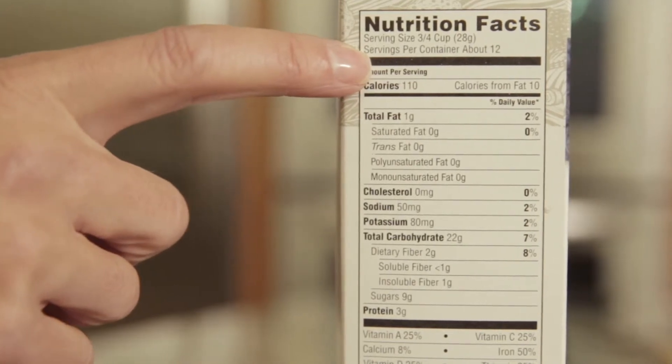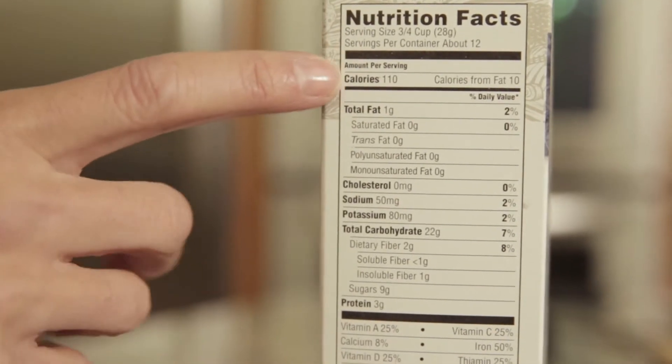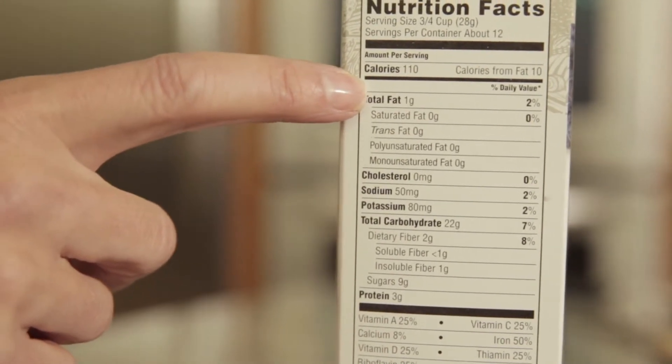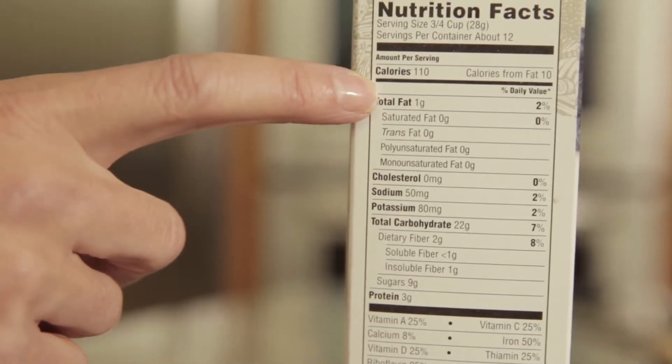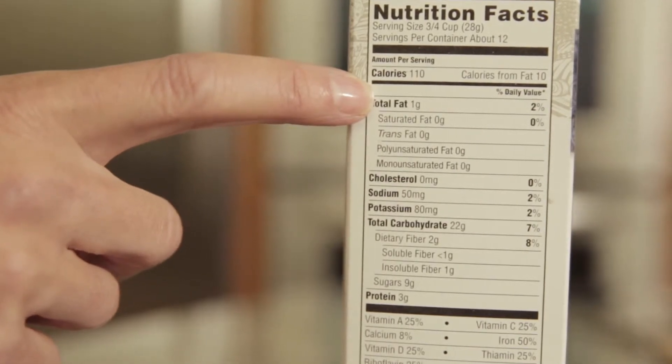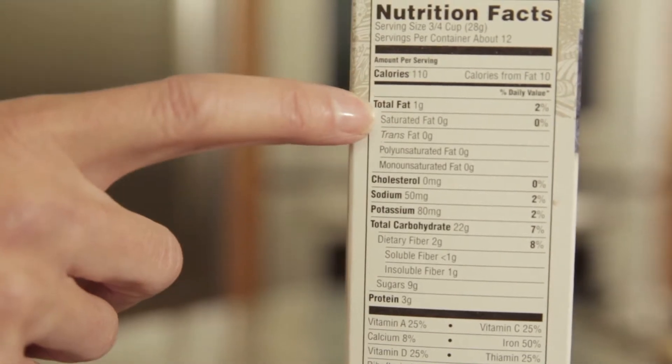It's a really good place to start. The next place would be to check out how many calories are actually in this serving. So if you're going to have three quarters of a cup, it's going to be 110 calories. But if you're going to eat two servings, you've got 220 calories for this cereal.